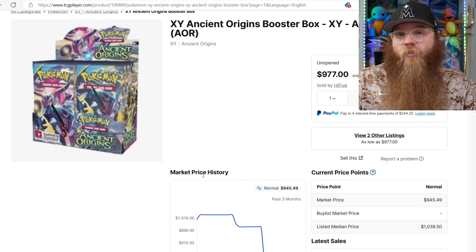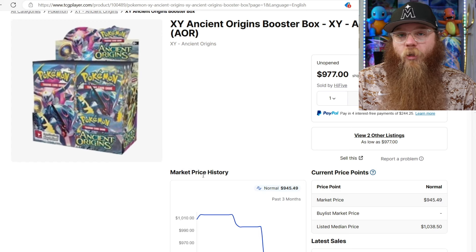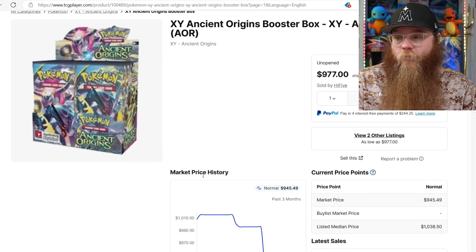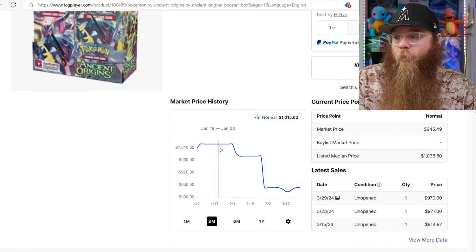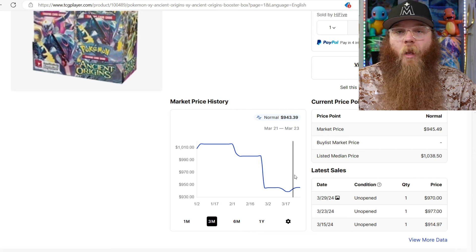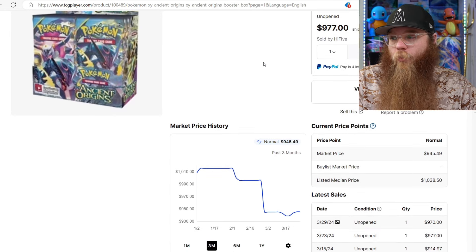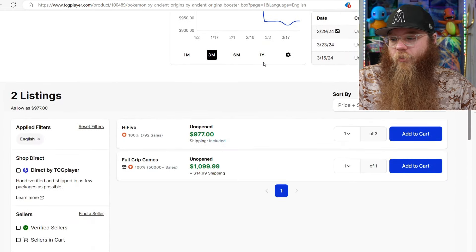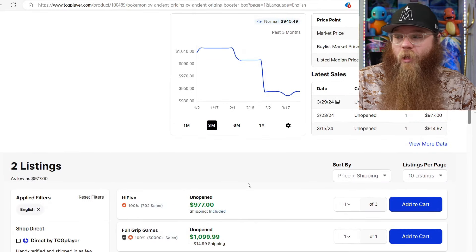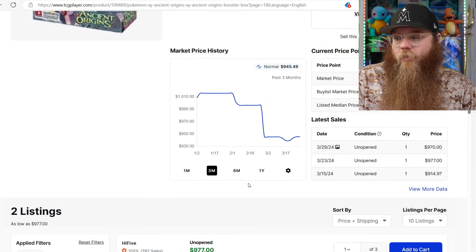XY Ancient Origins - this set has the Primal Groudon, Kyogre, and Rayquaza in it. Such a cool and unique set. It is my personal favorite set for the XY era. It's beautiful but very expensive. This thing is also going down a little bit so I'm definitely going to be watching it. If it gets down to the $800 mark, maybe even $750, I'm definitely getting one of these. By the way TCG Player is one of the worst places to buy vintage products - even these prices are just based on what they can really get, so it's not the best.